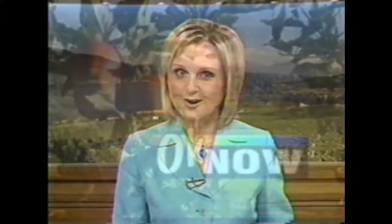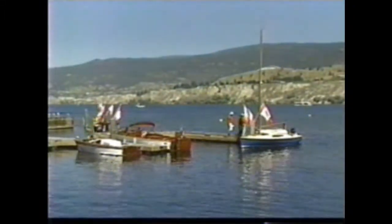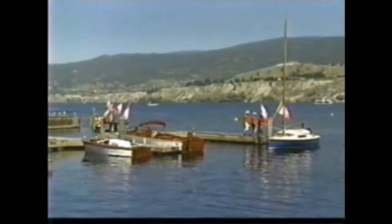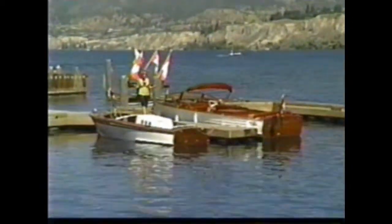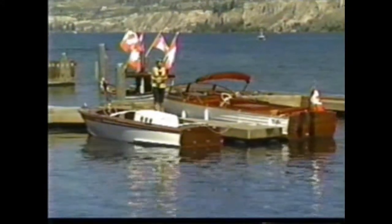From boats to cars now. I'm Sandy Dawson, and welcome to Okanagan Now. This weekend, people from all over came to the Antique and Classic Boat Show here in Penticton. There were so many beautifully restored boats.